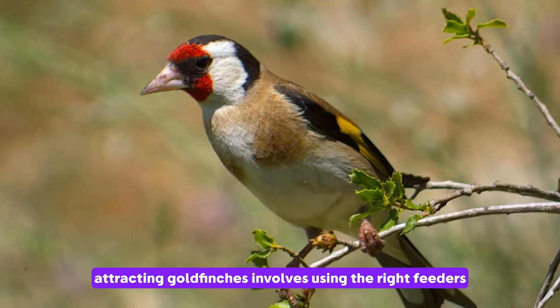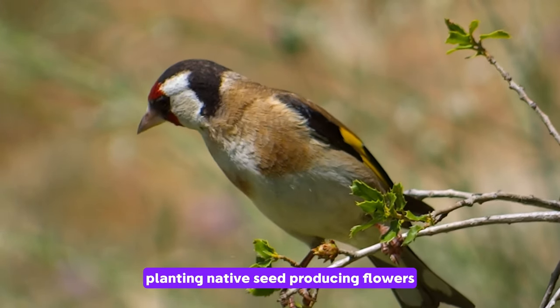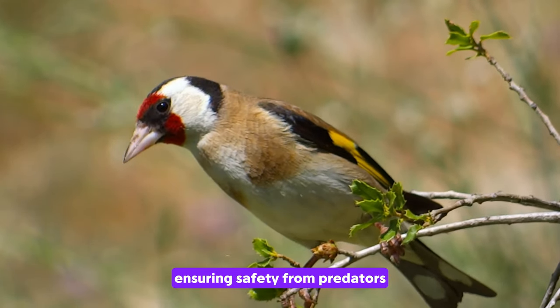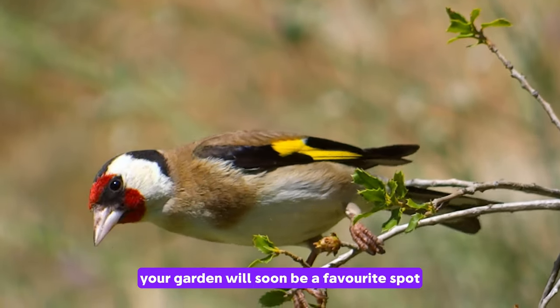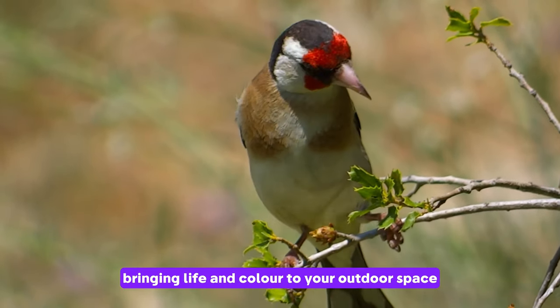In summary, attracting goldfinches involves using the right feeders filled with Niger seeds, planting native seed-producing flowers, providing clean water sources, ensuring safety from predators, and maintaining cleanliness around feeding areas. With these tips, your garden will soon be a favourite spot for a charm of goldfinches, bringing life and colour to your outdoor space.